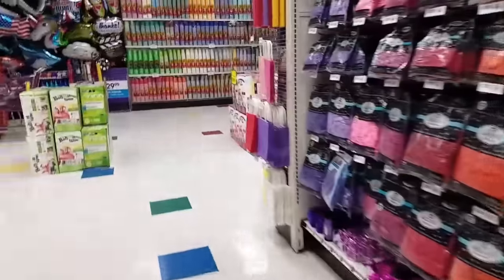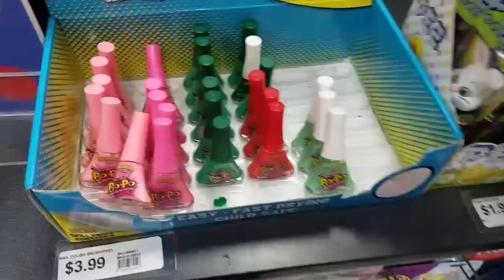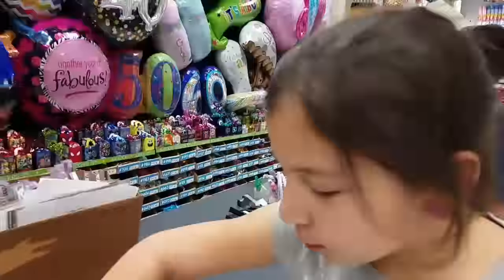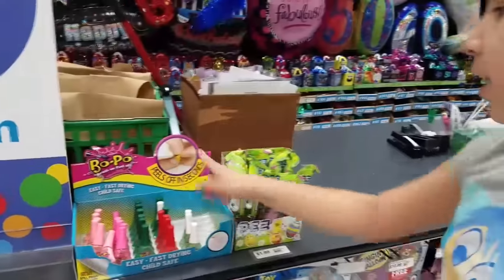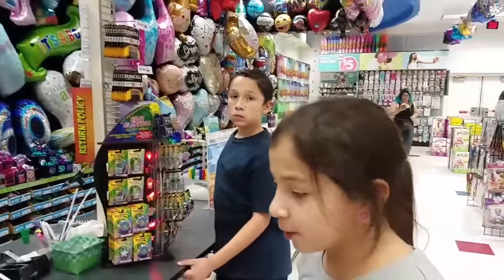Now we're in the balloons section — here's like all the balloons. Up here they have this really cool stuff, it's like Bopo. It's like nail polishes that peel off. Look at this one that's green and glittery. Dora loves to peel nail polish and it's $3.99 — it just peels right off in seconds. I don't know if it would come off easily if you didn't want it to.